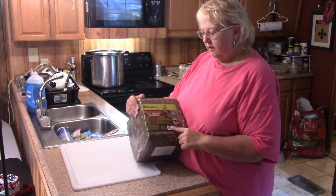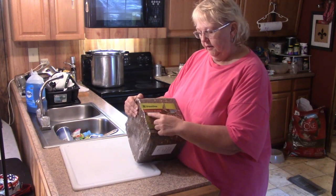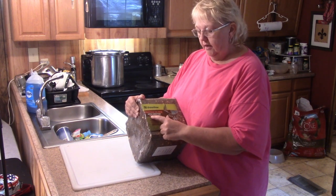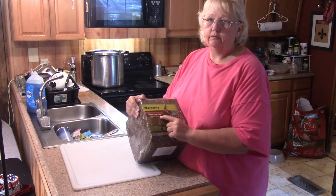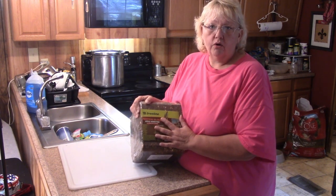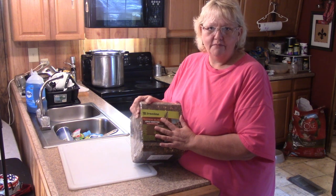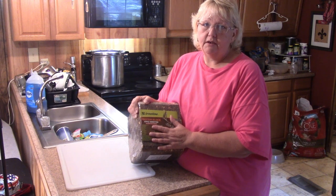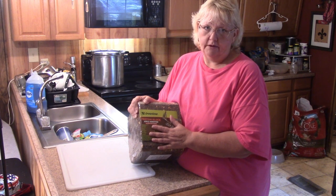This is TreeLine Protein Block Apple Addiction, and it has molasses and apple flavoring. I got this to put out there with my corn and my other goodies, but like I said I'm not going to put it out today because it is storming.